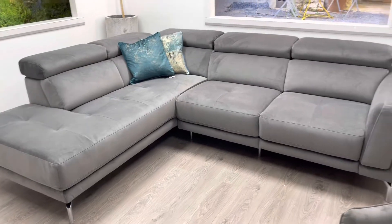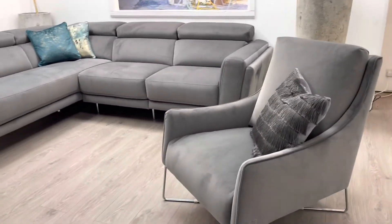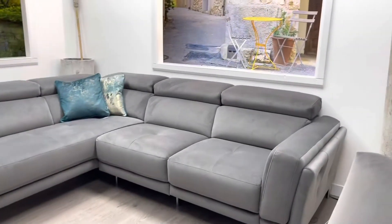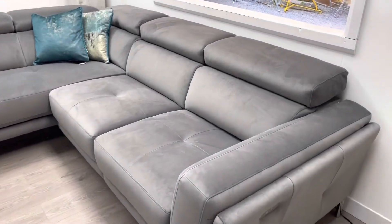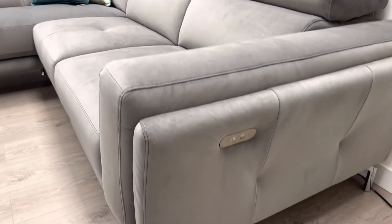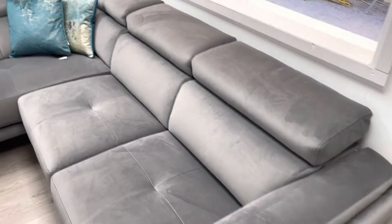In fabulous velvet fabric, this beautifully designed corner sofa from the Natuzzi Group, with a double arm feature and power recliner on the arm seat, with ratchet headrests that give you high back